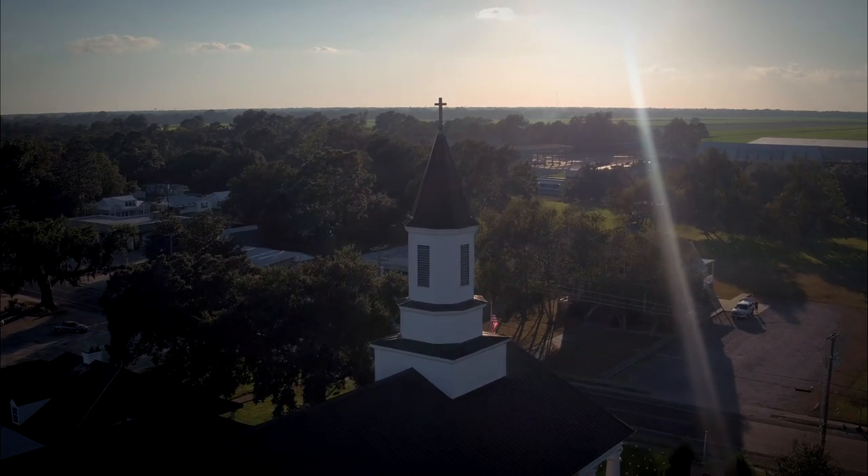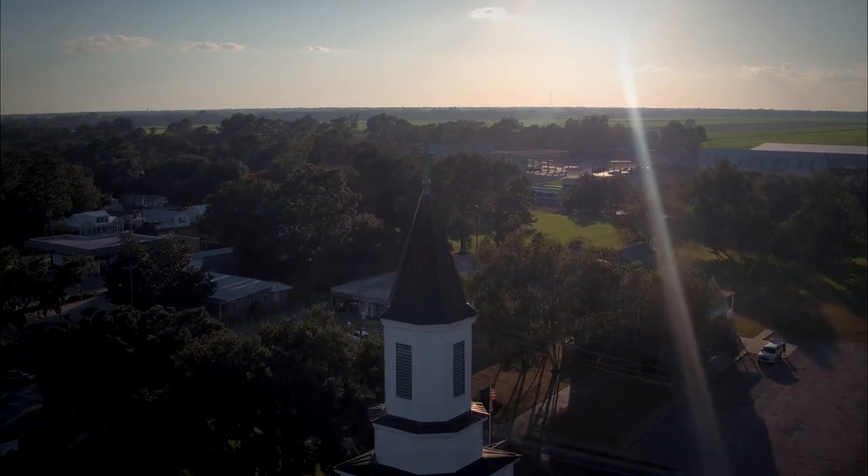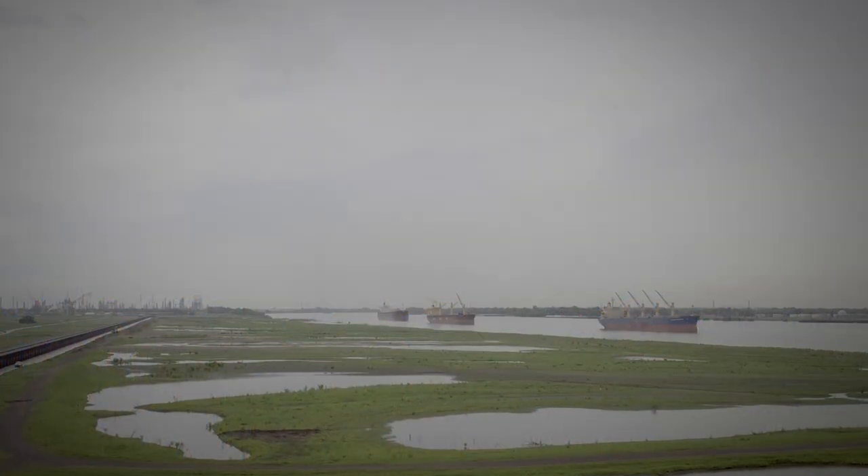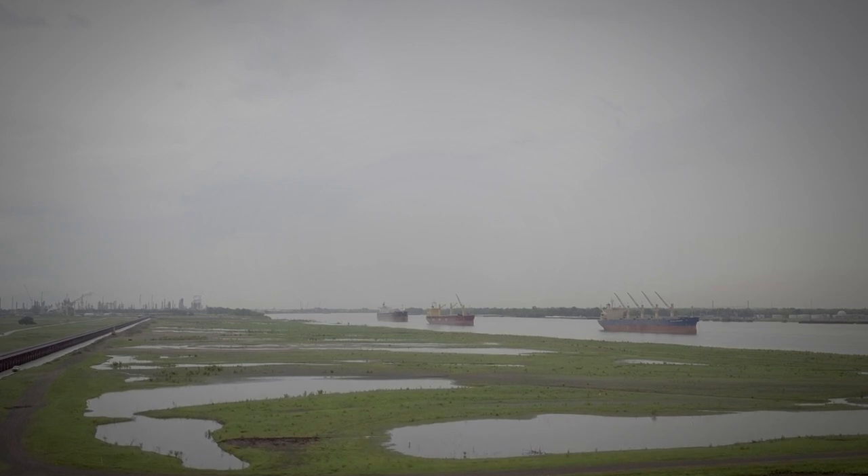South Louisiana is unique in many ways — the culture, the food, the weather. But in the transportation industry, the marriage between industry and swampland presents logistical challenges unlike anywhere else.